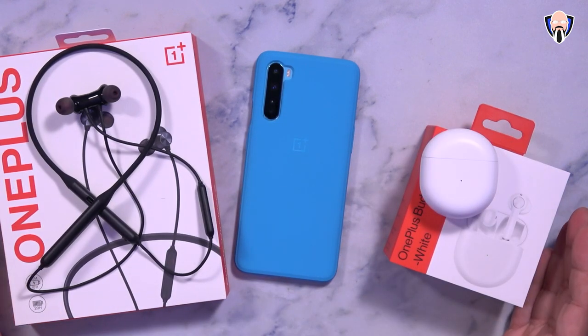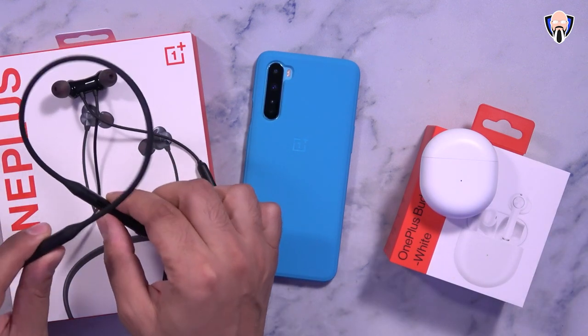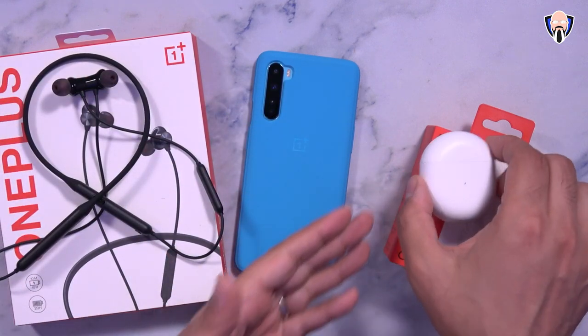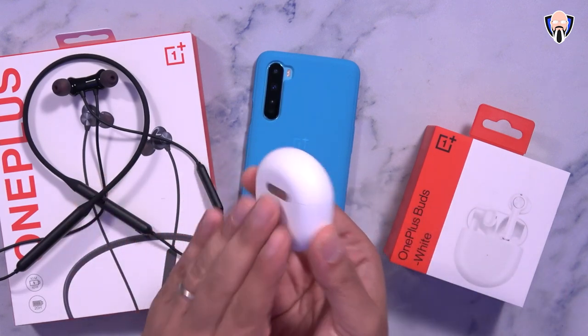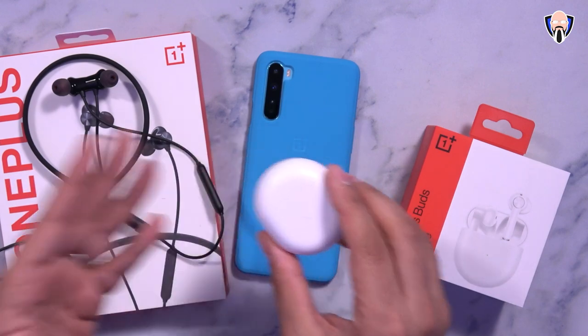Here I have both pairs of headphones. The big difference that stands out first is that the Bullets Wireless Z are not true wireless — they have a neckband that houses the wiring and batteries. The OnePlus Buds in white are true wireless, the first true wireless from OnePlus in this ecosystem.